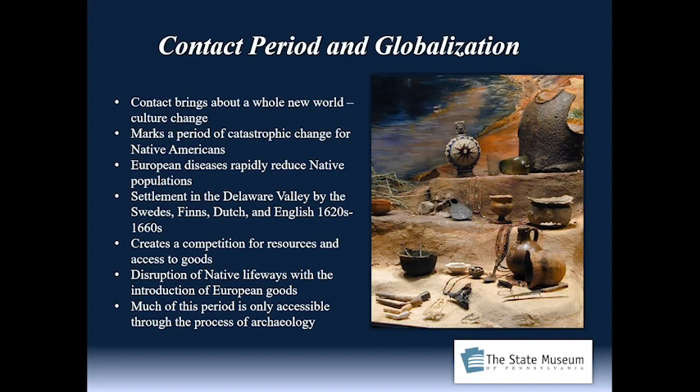Does the Native population ever disappear? No, it does not. In fact, our Native population is still with us today, even though there are no federally recognized tribes that remain here in the state. Certainly there's a Native American presence here with us still today.